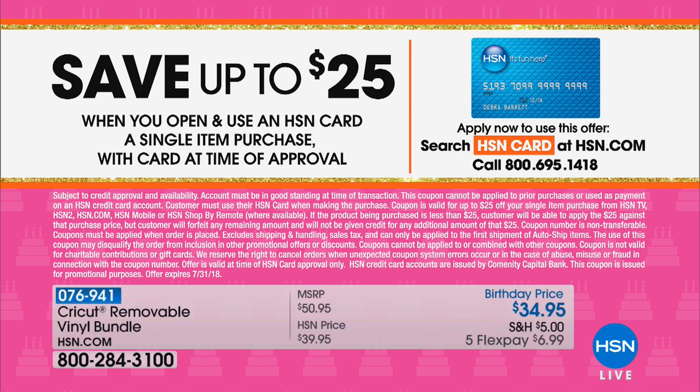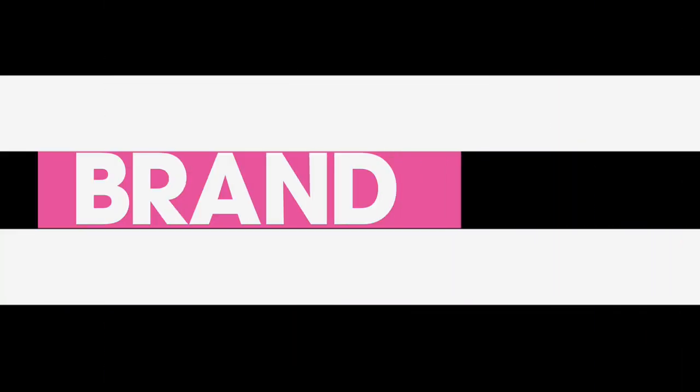Also, don't forget about our HSN credit card. Usually the deal is only okay, but when we go to $25, it's a big deal. You apply for our card, and if you're approved, you're instantly going to be able to take $25 off whatever you're shopping for. I'd get the card tonight and then order the maker — that's another $25 off our today's special. You can go to hsn.com for all the details.